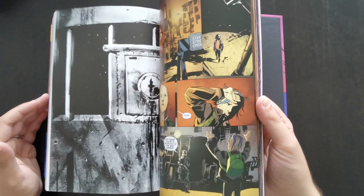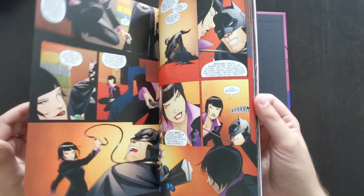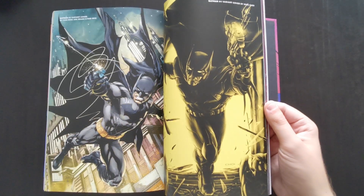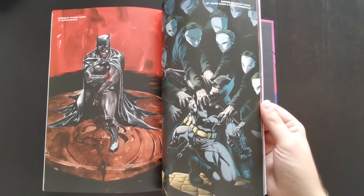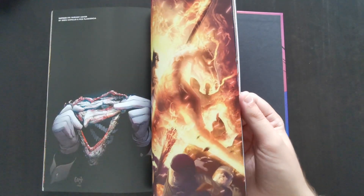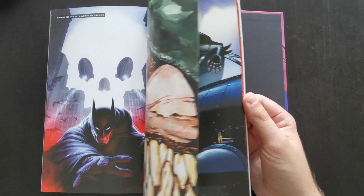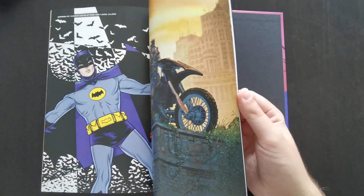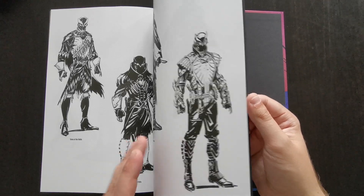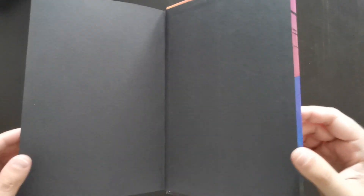At the back you get a bonus story with the Riddler — I think that's issue 23.2 — and then an issue that tied into Batman Eternal, which without the rest of Batman Eternal is pretty much meaningless. Then you get a variant cover gallery with a lot of really cool artwork — pretty much a variant for every issue collected in here. And then some original character designs and pencil character studies from Greg Capullo.